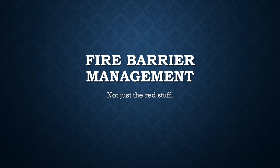We are into another one of our modules here for our barrier management section. We're talking specifically about fire barrier management.